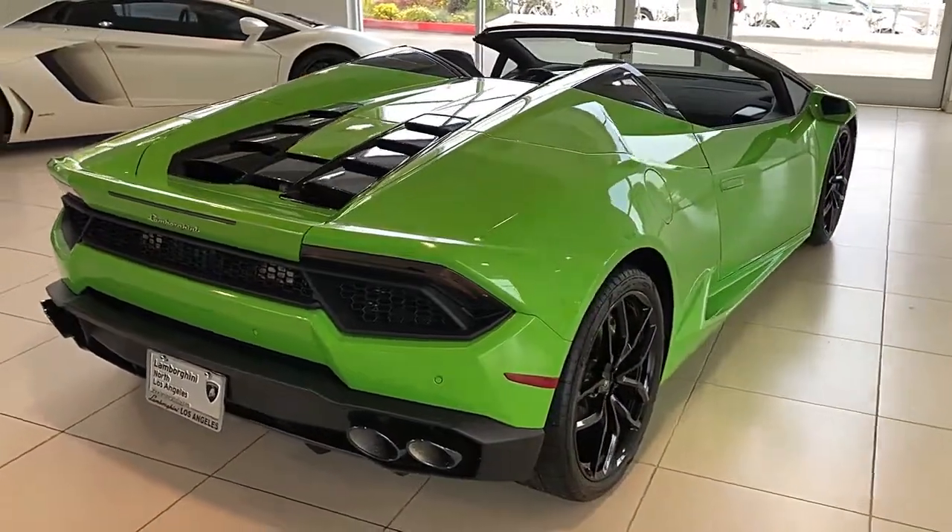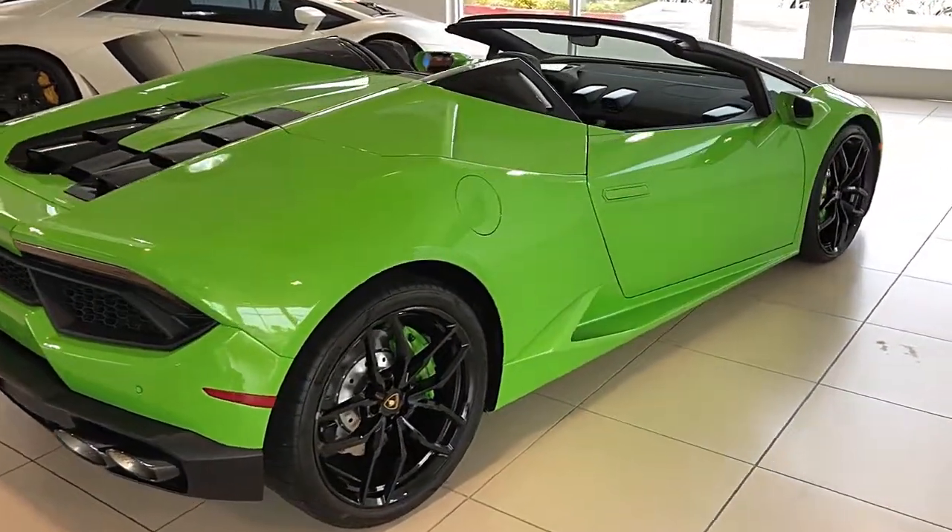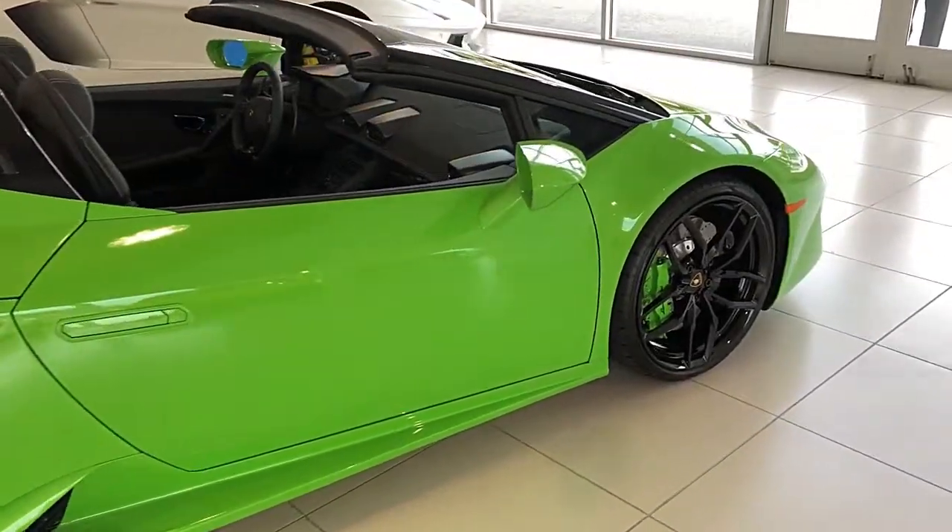This Huracan is finished in a gorgeous Pearl Effect Verde Mantis exterior and Nero Dei leather interior with green contrast stitching throughout.